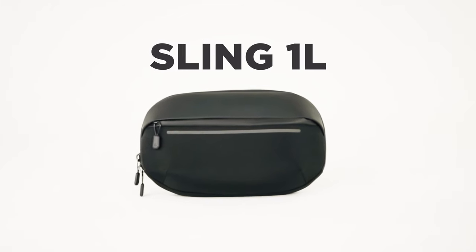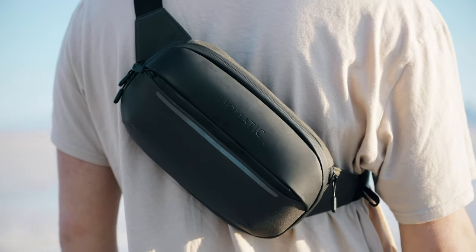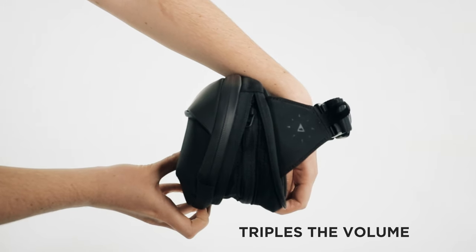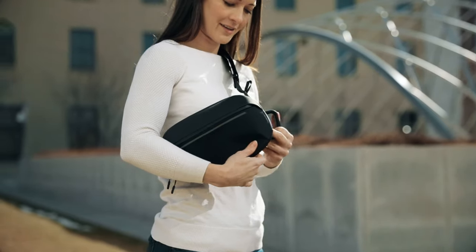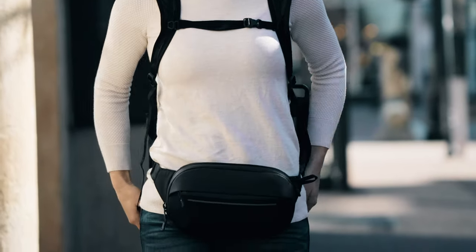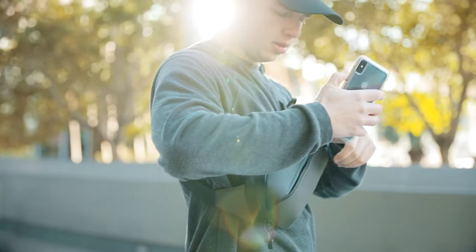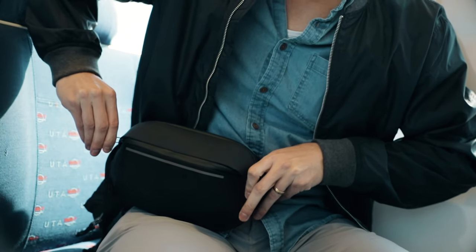Last but not least, the Navigator 1L sling. Don't be deceived by its small appearance — this sling is one of a kind. With internal organization pockets and significant expansion that can be a water bottle pocket or storage for other goods. Carry it like a fanny pack, cross body, or as you commute, hike, or travel. This is a versatile companion that can go with you anywhere.